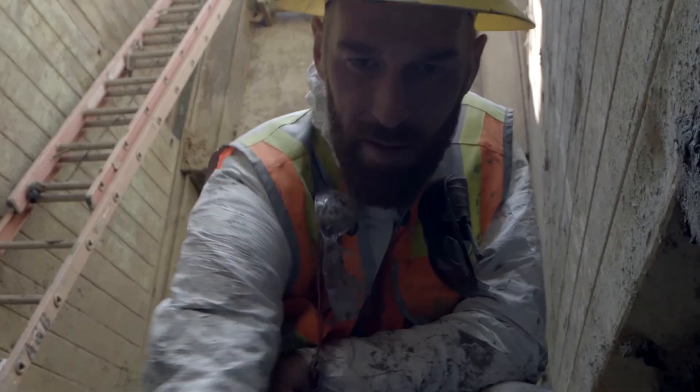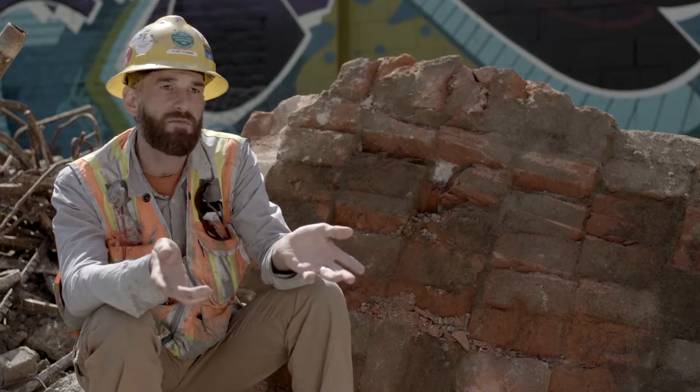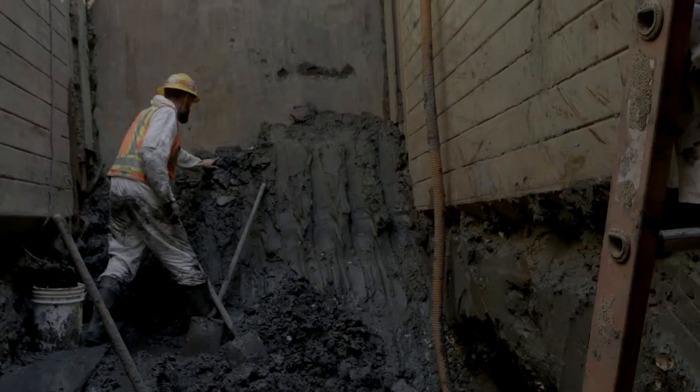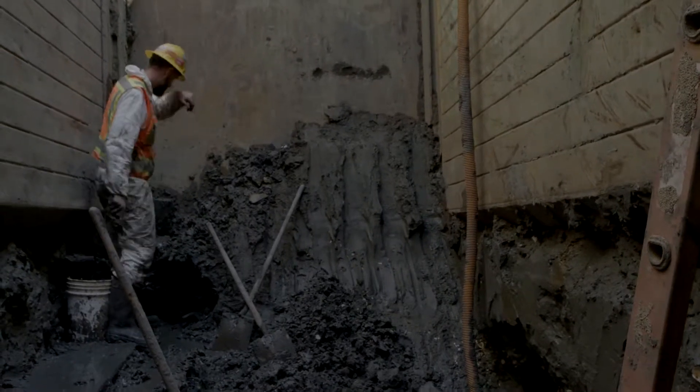I was running out of hope that we'd actually find the Arkansas. We had trenched 13 trenches, 12 to 16 feet deep. We had done 28 cores down to bedrock and we still hadn't found any sign of the Arkansas.